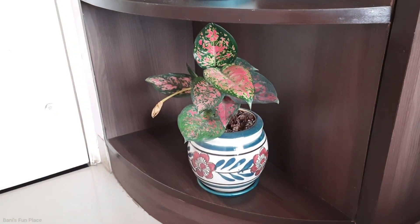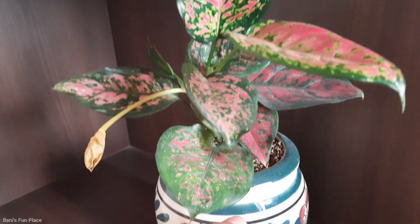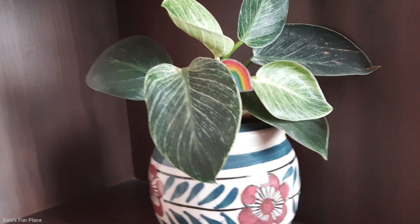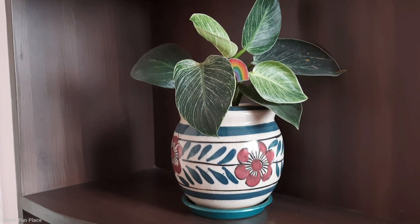Just beside my wardrobe I have these racks where I keep my pictures, some show pieces, and also some of my plants — my most favorite part! They are so colorful, especially the pots which are so cute. The first plant at the bottom has leaves with a little bit of pinkish color in between. The next plant just above has leaves with a little white in between the green. I've placed a little rainbow to make it look more cute. These are real plants, not artificial, and we water them on alternate days.